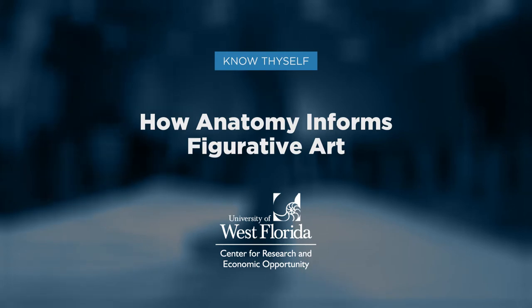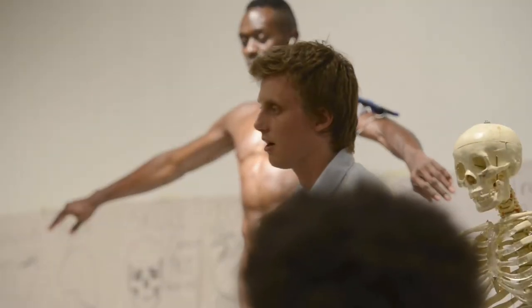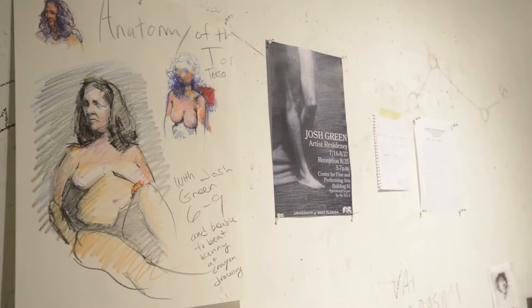My name is Josh Green. I'm from Pensacola, Florida and I went to school at the University of West Florida. Now I've been continuing my studies in Florence, Italy, where I study classical techniques.